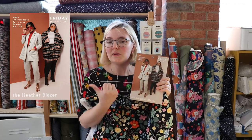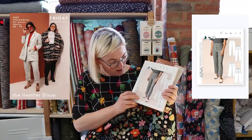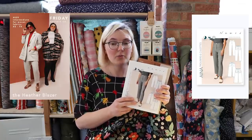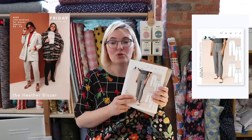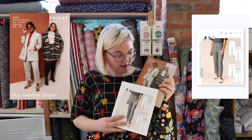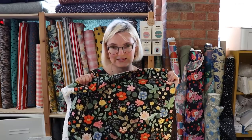The contemporary updated version we've gone for is the Heather blazer by Friday Pattern Company — a kind of oversized blazer, similar to the one I made — along with the Ina trousers from Named, which is one of the new Named patterns we've had in. It's been really, really popular and I've seen some really cool versions on Instagram. I can't wait to make this combo in this fabric.